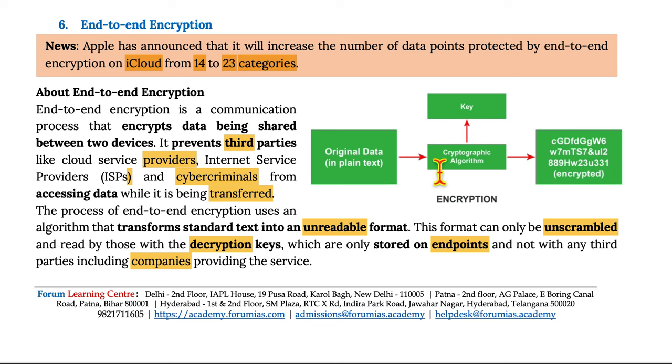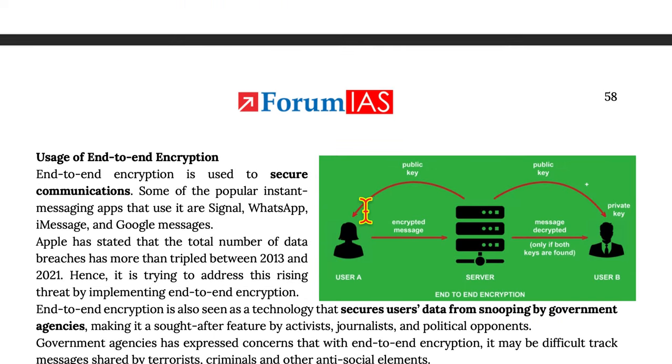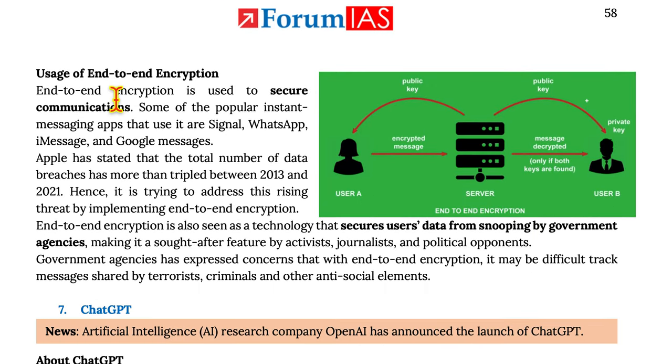Original data in plain text is passed through a cryptographic algorithm using a key and then converted into an encrypted form which is gibberish. End-to-end encryption is used to secure communications. Some popular instant messaging services that use it are Signal, WhatsApp, iMessage, Google Messages, etc.